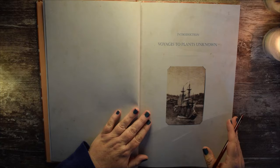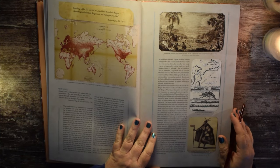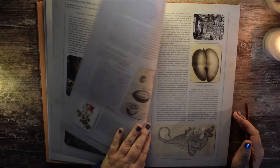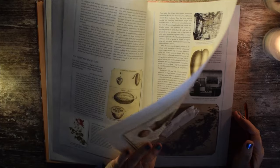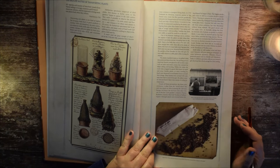Last time we covered three of our explorers, and we covered the transporting of plants.